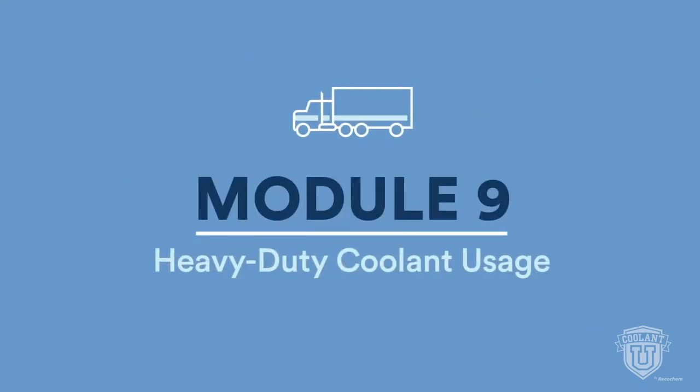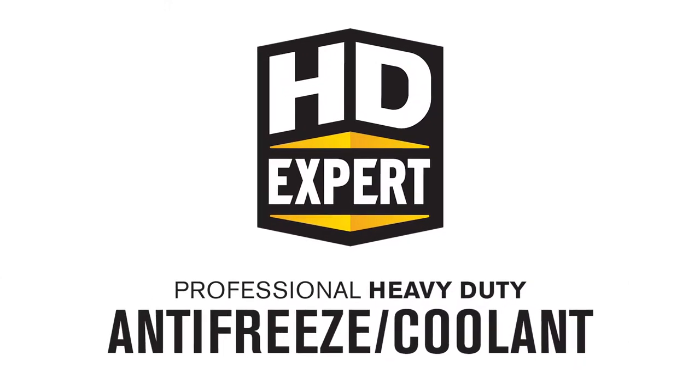Module 9 explains heavy-duty coolant usage. Become an HDXpert yourself by watching them both. Now, let's look at the products.